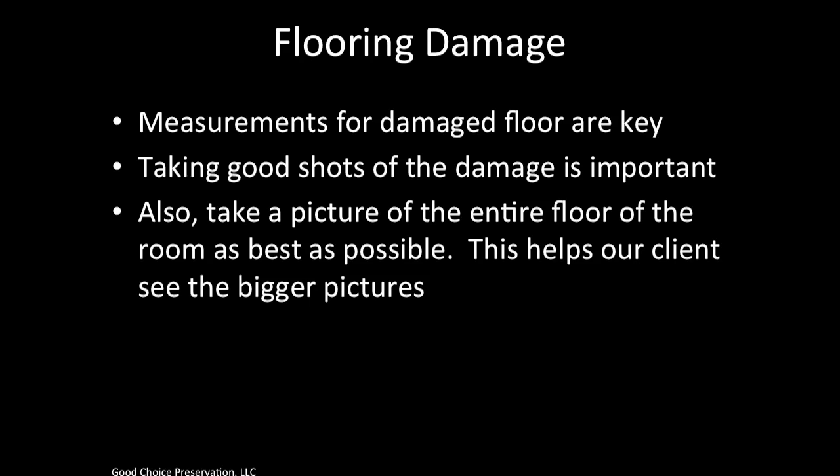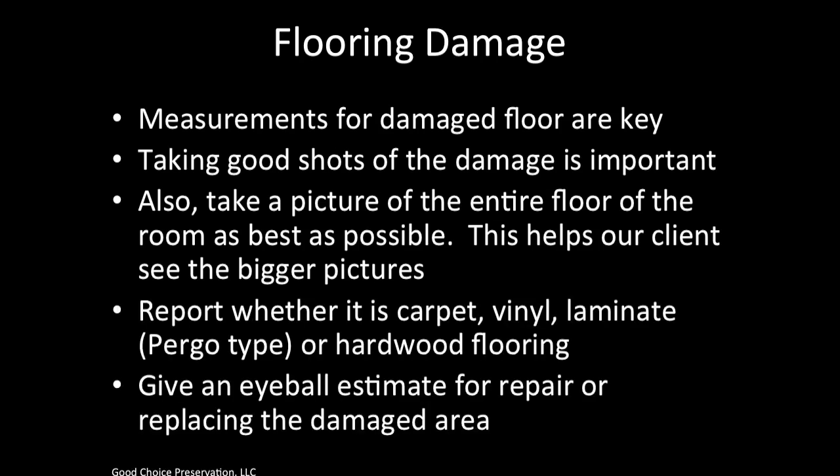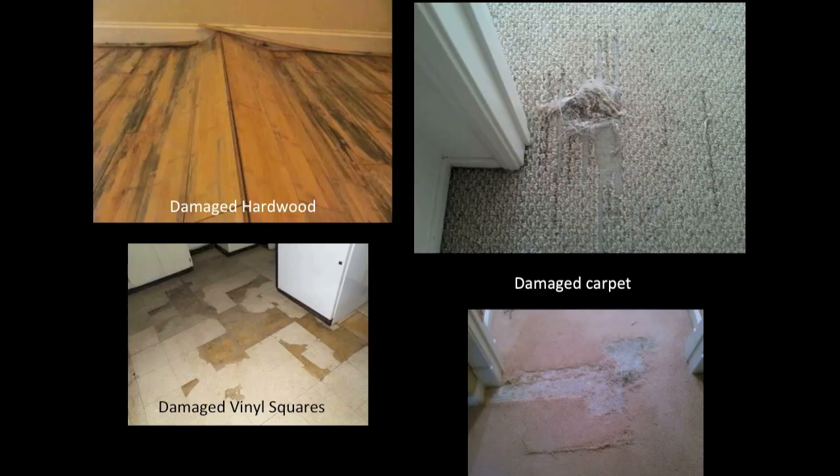For flooring damage, measurements are key. Take good shots of the damage and also a picture of the entire floor of the room to help clients see the bigger picture. Report whether it is carpet, vinyl, laminate like Pergo, or hardwood flooring, and give an eyeball estimate for repair or replacement. Estimates vary based on room size, and note if there is extra hardwood flooring on site for repairs.